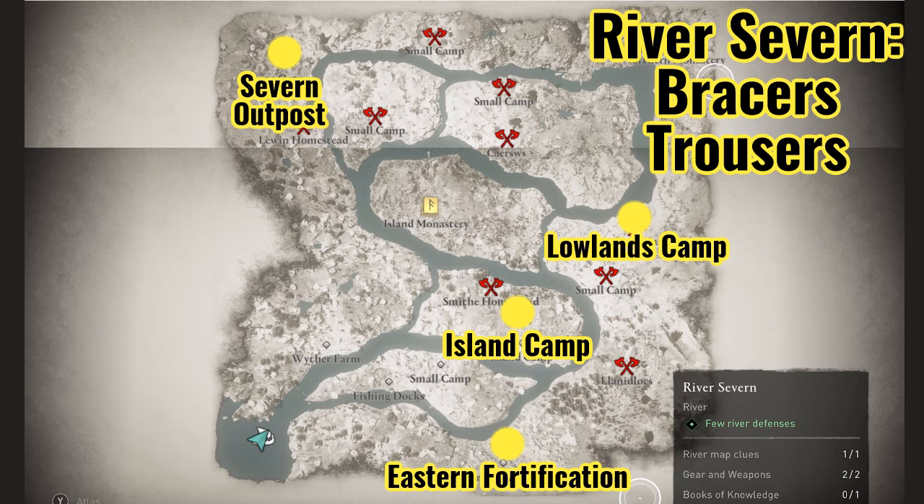Now let's go to the River Severn. I've marked on the map the four possible locations where you can find gear here — two items again: the bracers and the trousers. They can be at the Severn Outpost, the Lowlands Camp, the Island Camp, or the Eastern Fortification. The naming is a little confusing because there's also an Eastern Fortification on the River X, and there's an Island Monastery in addition to an Island Camp. The Island Monastery has a Book of Knowledge, but I recommend you do not pick it up as it can cause bugs with assassinations. See my video on the River Raids bug for how to fix and avoid bugged assassinations. Do not pick up this Book of Ability.